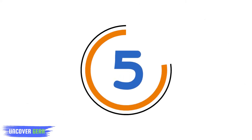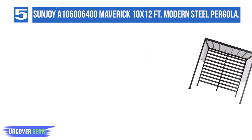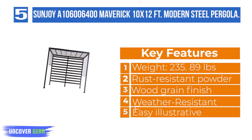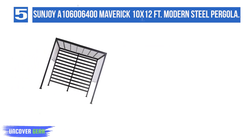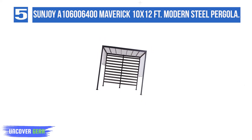List number 5: Sunjoy A106006400 Maverick 10x12ft Modern Steel Pergola. Do you wish you could entertain friends outdoors when they're over at your house? If you'd love to move the party outside but don't have a comfortable place to gather, this 10' by 12' pergola by the world's leading ready-to-assemble outdoor structure maker, Sunjoy, is the perfect solution.